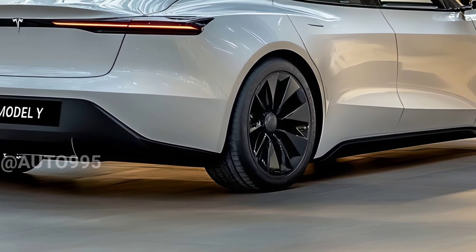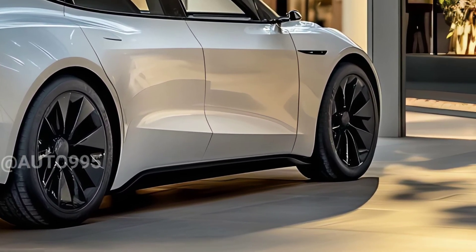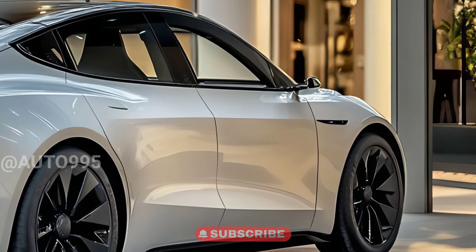Hi everyone, welcome back to my channel. The Tesla Model Y was initially introduced as a fast, efficient electric SUV with advanced technologies.